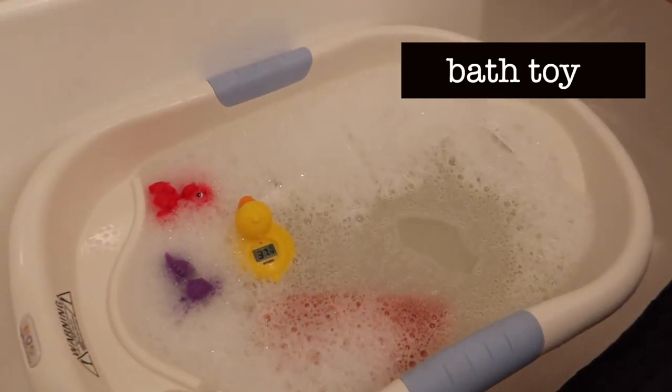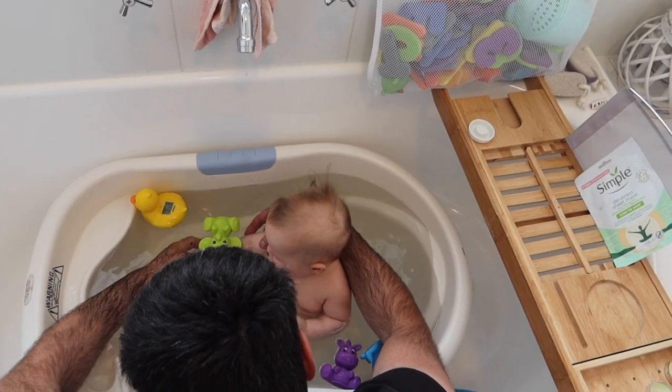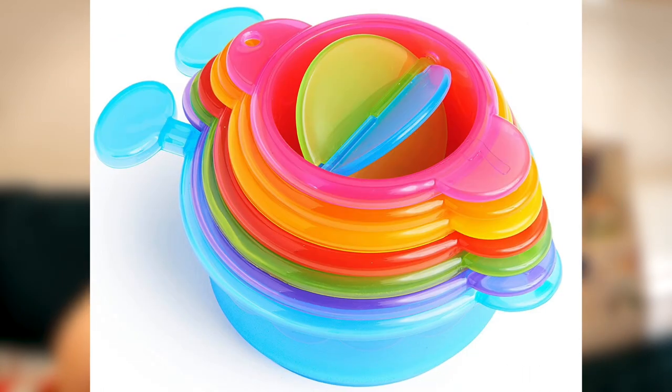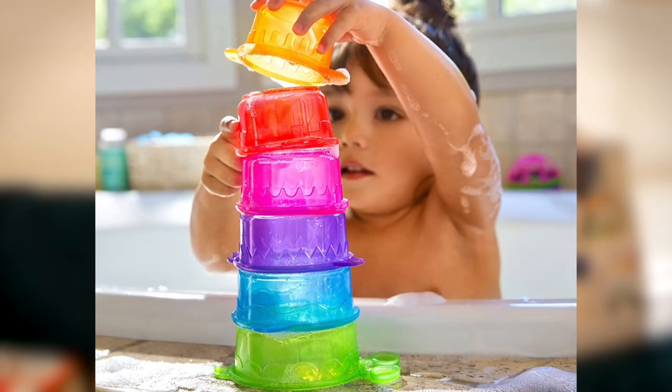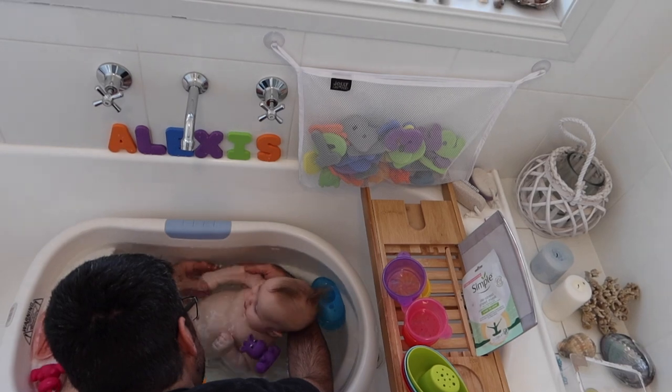Next up is bath toys, which make great gifts because a lot of people don't think about getting them. We have some little colourful toys and also a caterpillar chain of little tubs with different sized holes and patterns in the bottom. You just scoop up the water and it all flows out - she absolutely loves that and is completely fascinated. Bath toys make a fantastic gift because people often don't think about getting them for someone.